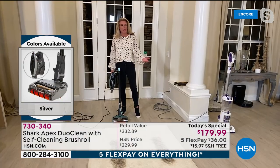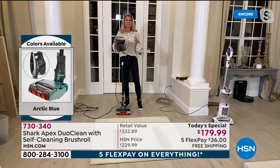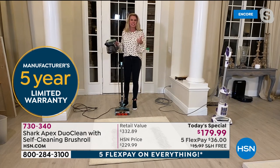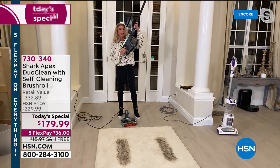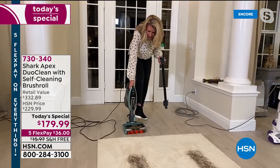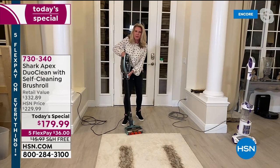The people here keep making all these messes so I can demonstrate how great this vacuum is. The Rocket is what put Shark on the map — it's our number one bestseller across the board. But when we first launched it, we didn't have all this great technology. We took something you love and made it better — we added the self-cleaning brush roll, DuoClean, headlights, everything. Now you can clean up high, down low, and everywhere in between.